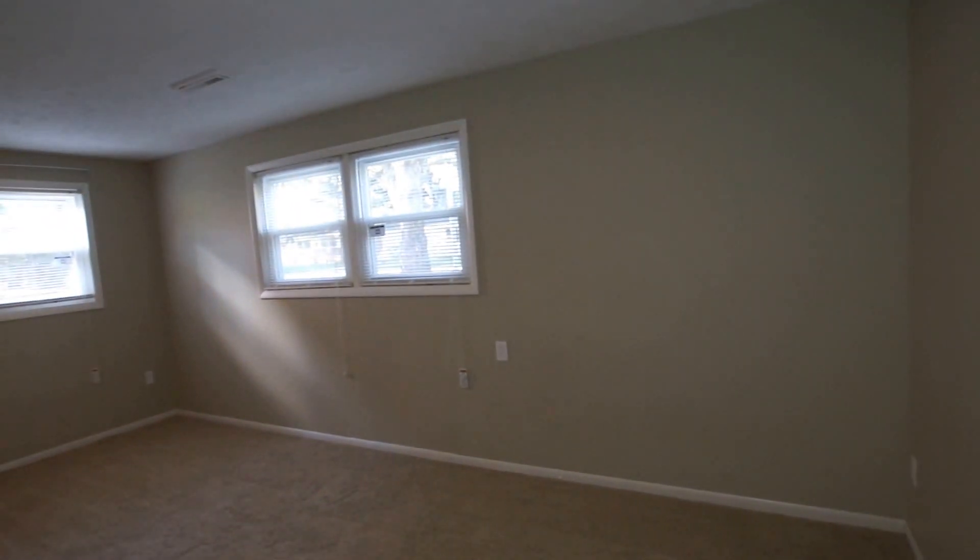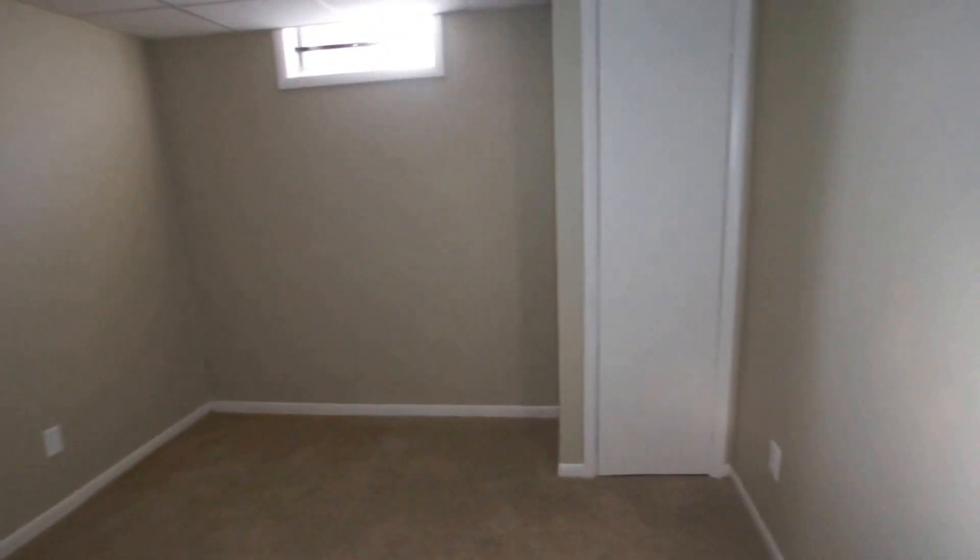There's a finished basement down here with a nice big room. Plenty of natural light — it's October and later in the afternoon, so we've got some good light coming in. There's another finished room in here that you could use as an office, or maybe a game room.